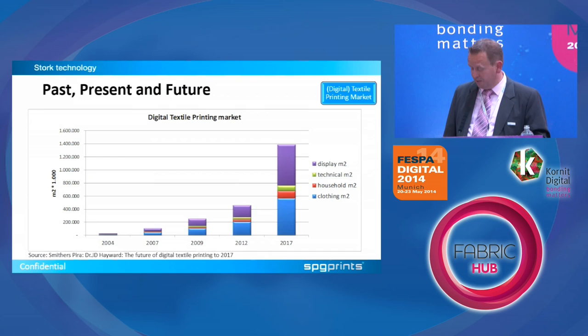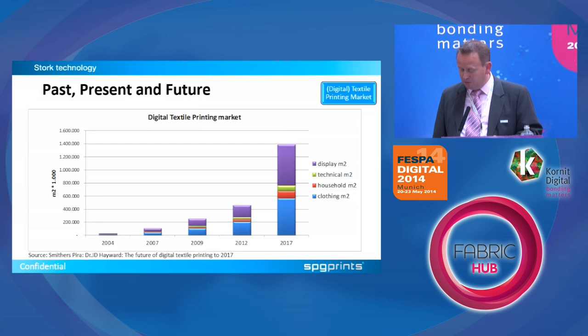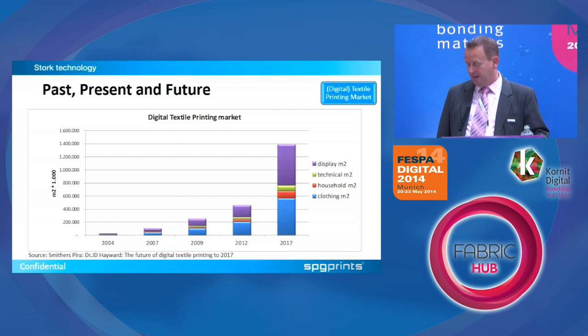For Stork, the interesting markets are the blue one and the red one — clothing and household — because these are the traditional rotary screen printing mills, almost all using our rotary equipment and screens. That market was just over 200 million square meters in 2012 and will grow to more than 600 million by 2017. A rule of thumb is you can print about 100 linear meters of fabric with one kilo of ink, so dividing that number by 100 tells you how many kilos of ink are in this industry.